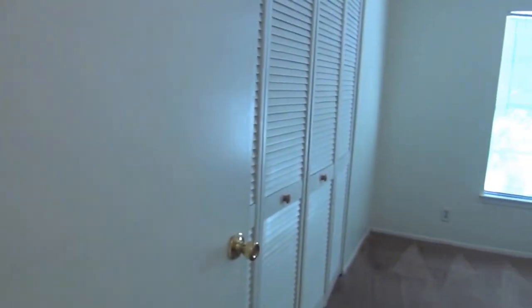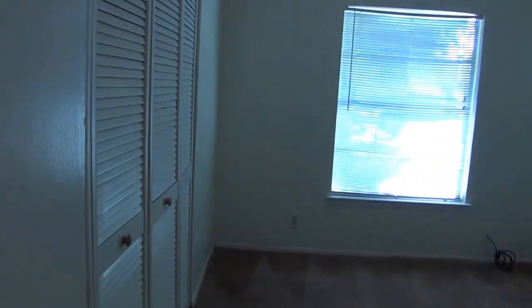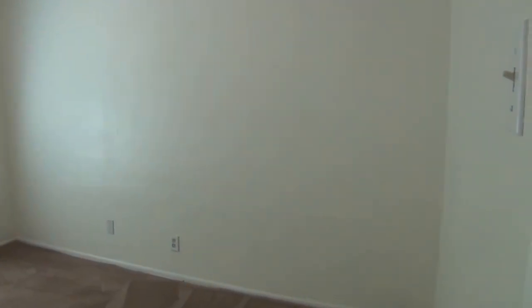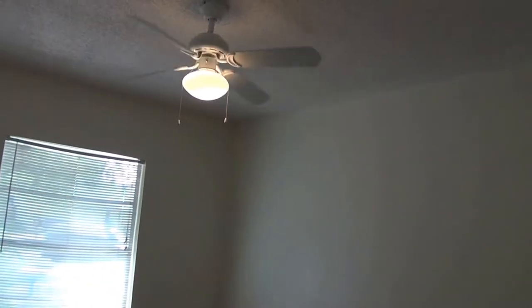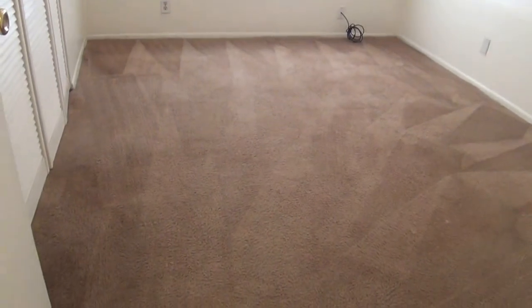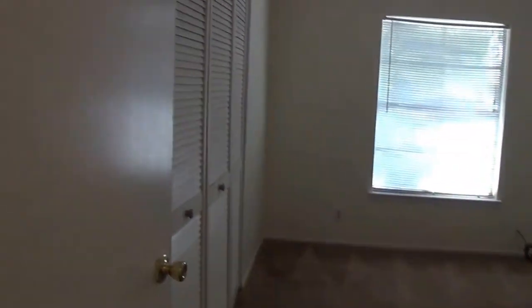And the fourth bedroom. Okay, let's look at the backyard.